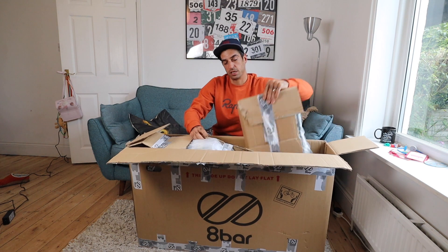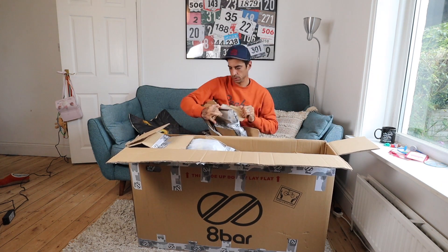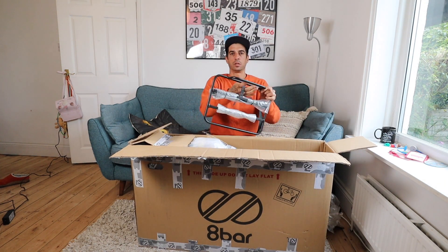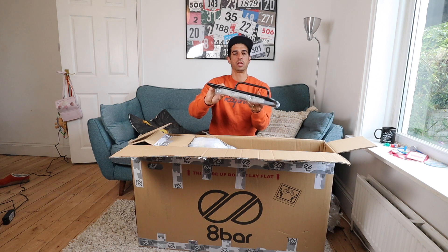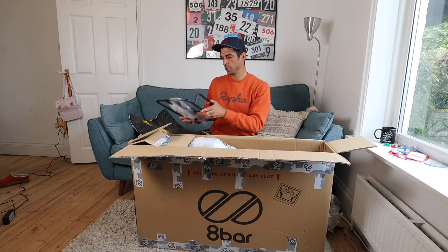This is rad, let me open this. This is a hella sick front rack to keep your bike looking sweet and to carry things on.